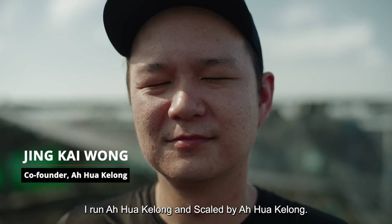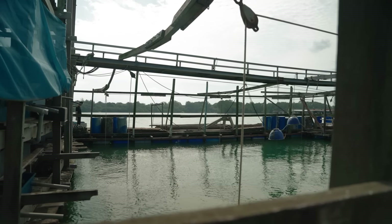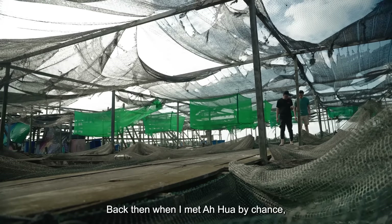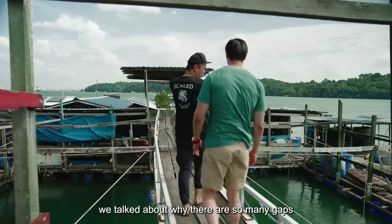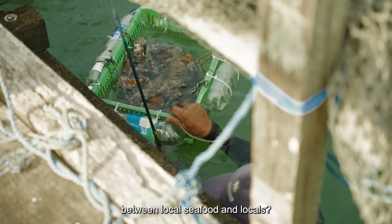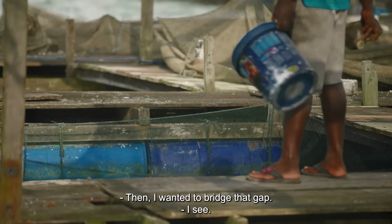My name is Wong Jinkai, and I run Ahua Kei Lung and Scaled by Ahua Kei Lung, and I am allergic to crustacean. Given that you have a crustacean allergy, how do you even get into this fish farm business? Back then, when I managed to meet Ahua by chance, we talked about why there are so many gaps between local seafood and locals, and then we wanted to bridge that gap. So we thought, why not just try that out and see where it goes.